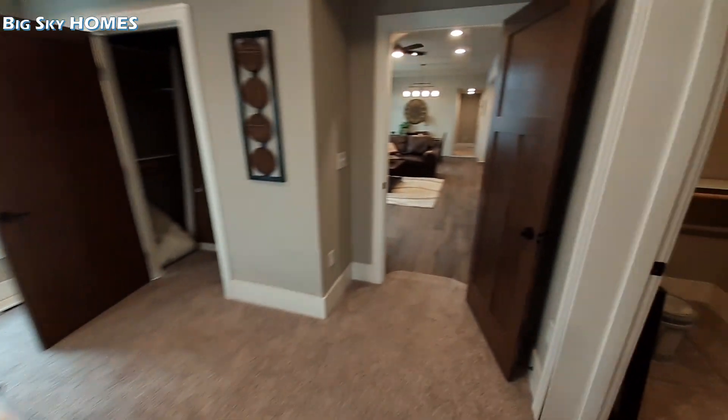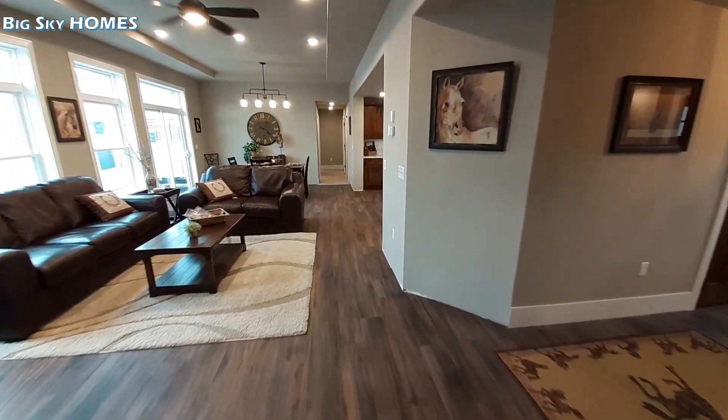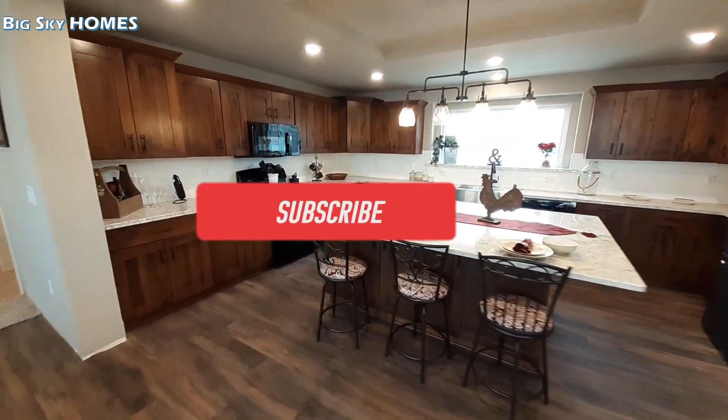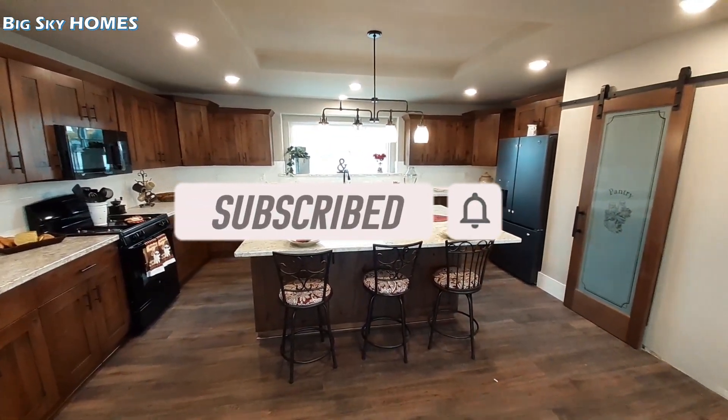If you've liked the video, don't forget to reach down there and hit that like button. Don't forget to share this video with your friends and family — I'm sure somebody you know would like to see this one. Don't forget to hit that subscribe button and hit that notification bell, and I will see you in the next one. Thanks a lot, bye!